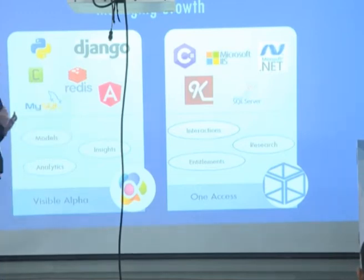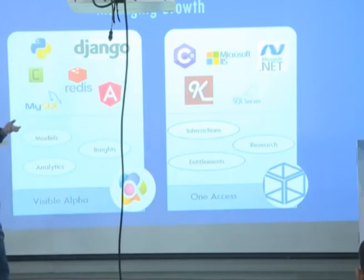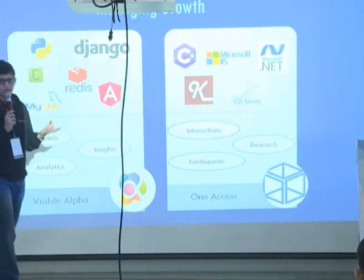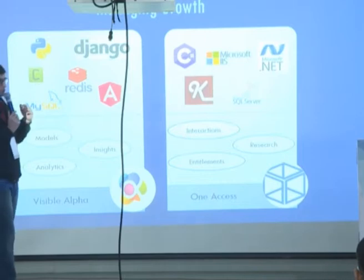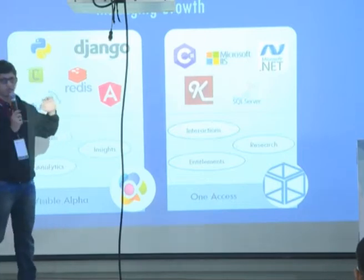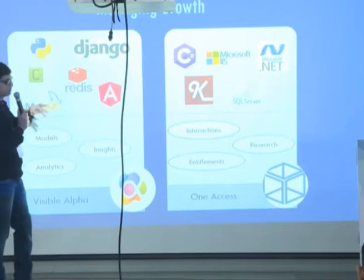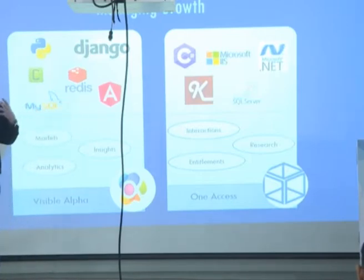One Access was also very heavy on using the database for stored procedures for computations. And the way One Access grew — it grew very rapidly. At the pace at which it onboarded new brokers, data volumes shot up significantly. We knew that very soon we would not be able to scale this product. The way the system had evolved, it was a fairly monolithic architecture, so it was very difficult to integrate these two into a single unified solution.